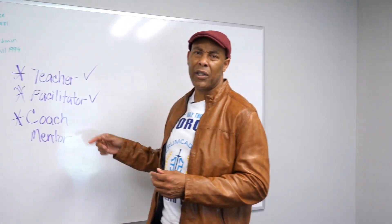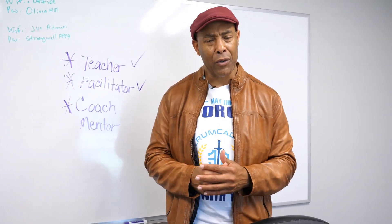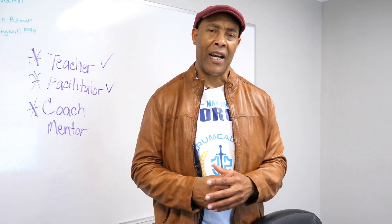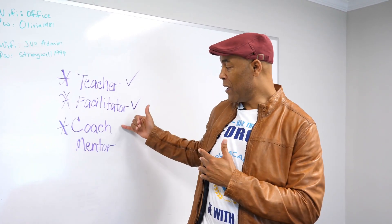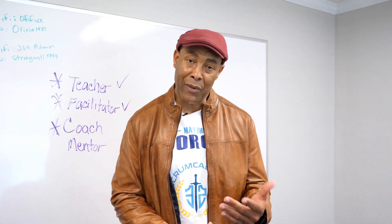Coaching is a profession all on its own. There are people who spend their entire lives in coaching. As a Scrum Master, you certainly need to know enough about it to respect the profession. In order to effectively coach somebody, you have to first ask for an invitation — for example, 'Can I give you some advice?' If the person says no, then you don't have an invitation to offer any coaching. That goes back to understanding the coaching skill and the coaching profession.